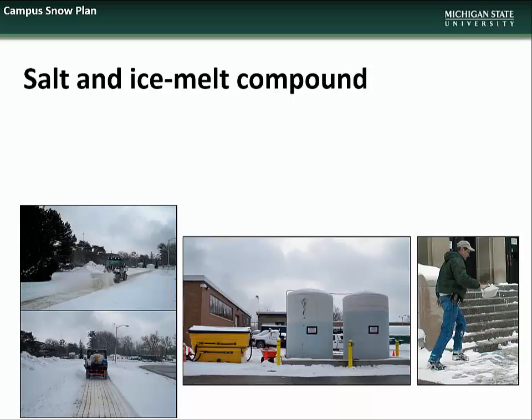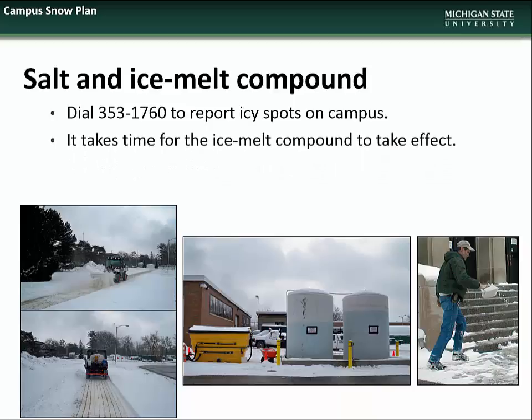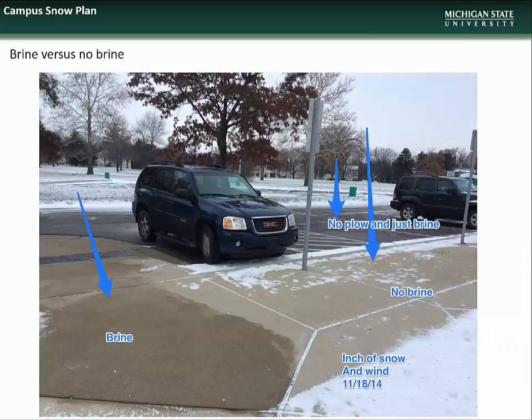The University uses a combination of brine and ice melt compound to combat icy conditions. Brine solution works by preventing adhesion of snow to hard surfaces, while ice melt is used on ice that has already formed. Often both are used in combination to speed the time it takes for the melting compound to take effect. If you see any icy spots on campus, please call the campus operators at 353-1760 to report. Please remember that it does take time for ice melt compound to take effect.